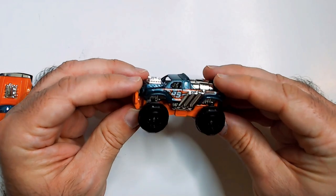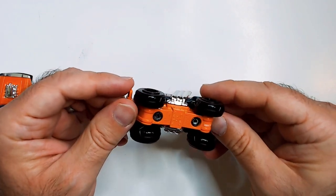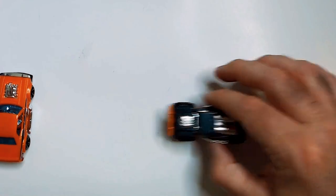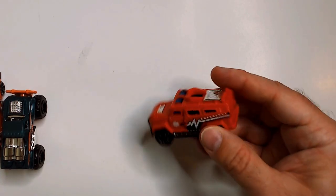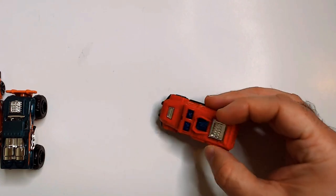They also have some monster trucks. It's hard to see with the Metal Machines logo on there, but you can hear that rattle. They do fit all Hot Wheels tracks just fine, which is nice. I have some utility vehicles — got a rescue vehicle here. Let's see if we can get them all on camera at the same time.